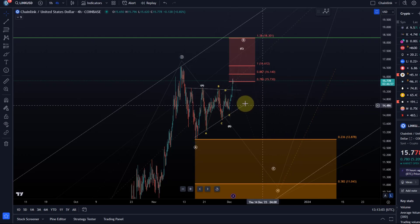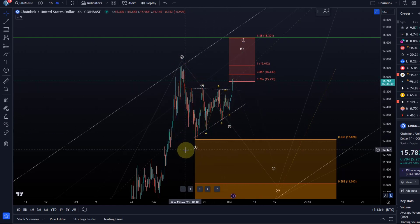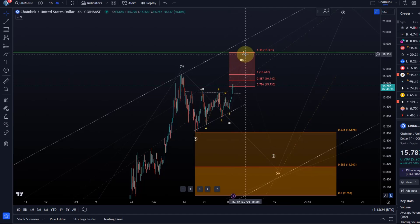I still have my grid bot running for the current range because it became quite evident that this is going to be a long correction, characterized by frequent ups and downs in a larger range - possibly all the way up to $18.30. If LINK pushes a little higher I will switch the grid bot off and see if it comes back down lower to switch it back on. I don't want it running all the way down to the orange box. At the moment it's working the range well and the price development is very profitable.